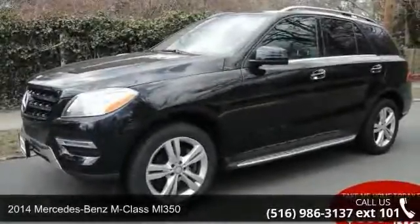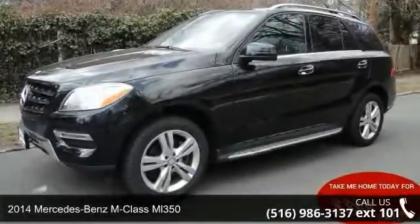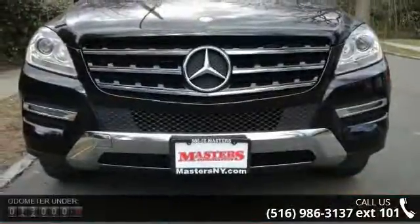Step into the 2014 Mercedes-Benz M-Class ML 350. Don't miss this great deal on a luxury vehicle.